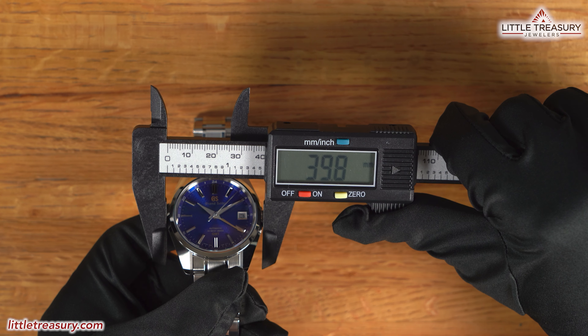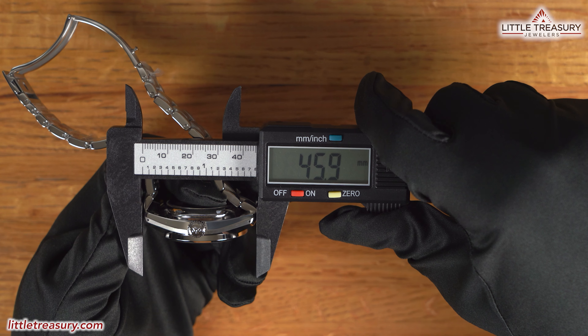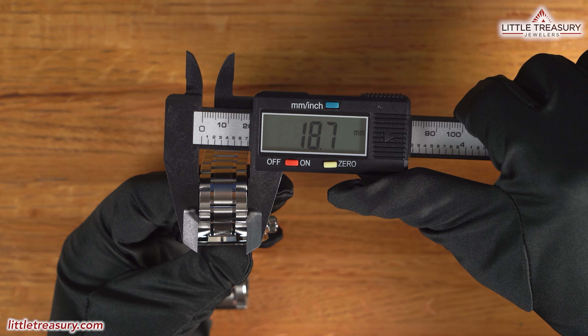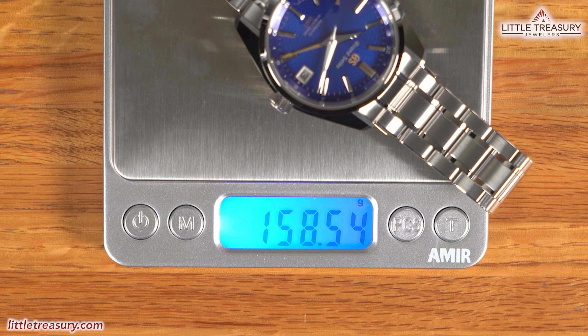The Grand Seiko SBGJ261 Peacock has a 39.8mm case width, a 14.3mm thickness, a 45.9mm lug-to-lug, an 18.7mm lug width, a 33.2mm crystal diameter, and weighs in at 158.55 grams.